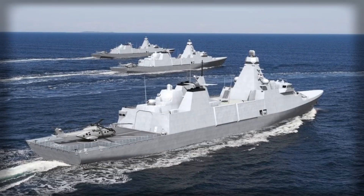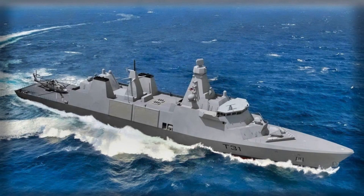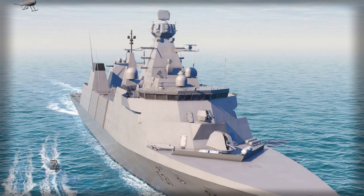Numbers matter, so the specification sheet deserves to land with weight. Length: about 140 m. Beam: about 20 m. Draft: around 5.5 m. Displacement: roughly 5,700 to 6,000 tons in typical load. Propulsion: CODAD on two shafts, main diesels sized in the several-megawatt bracket each, giving a maximum speed around 28 knots and a range in the 8,000–9,000 nautical mile class at economical cruise. Electrical power margins are sized with growth in mind for future sensors and directed energy or high-duty radars.